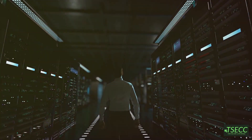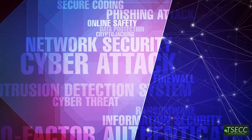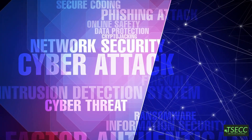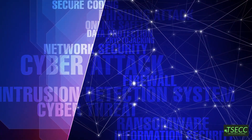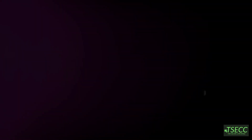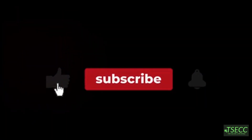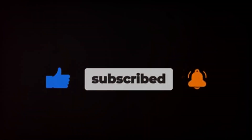And that's a wrap on the Security Operations Center. Remember, the SOC is the backbone of any organization's cyber defense, making it an exciting and vital field to explore. If you found this video helpful, make sure to like, share, and subscribe for more cyber insights. Until next time, stay safe and stay secure.